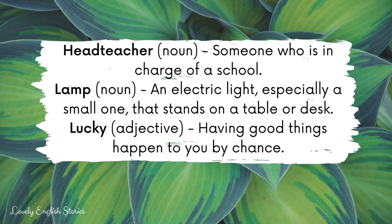Neighbour. A neighbour is someone who lives near you or next door to you. Quiet. To be quiet is to make very little or no noise. Shout. To shout is to say something in a loud voice.